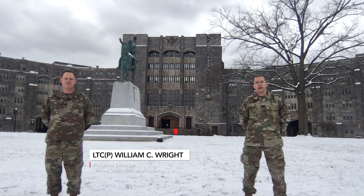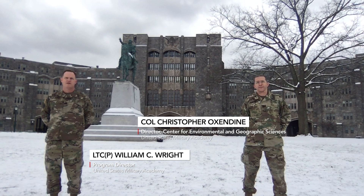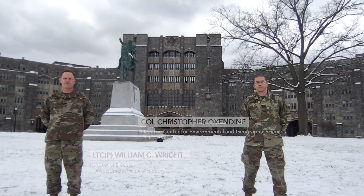I'm Lieutenant Colonel William Wright and I'm Colonel Chris Oxenman. Welcome to the United States Military Academy at West Point.